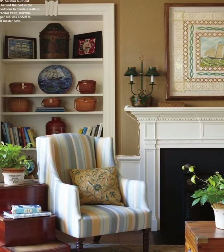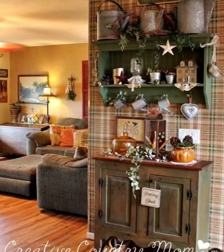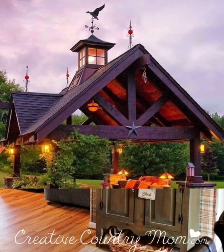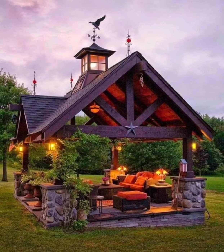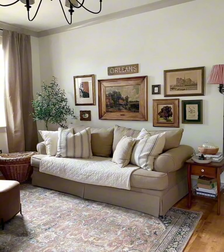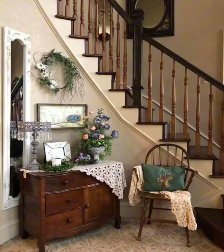Embrace the simplicity of farmhouse living with functional yet beautiful decor elements. Mason jar centerpieces, distressed finishes, and galvanized metal accents add a touch of authenticity to the space. Let the flickering glow of vintage-inspired lighting fixtures transport you to a bygone era, infusing each room with a warm nostalgic glow.